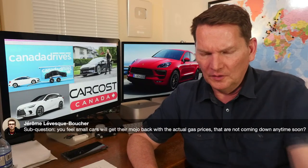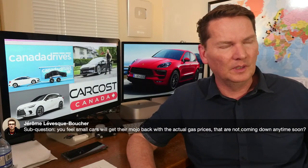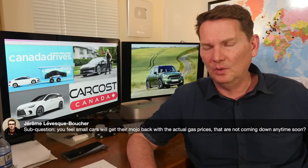Jerome asks: will small cars get their mojo back with high gas prices? Gas prices aren't coming down anytime soon — Jamie Dimon has warned of an economic hurricane, and there's speculation fuel prices will shoot up this fall as Europe moves away from Russian oil. Jerome's right — people are reimagining small cars, realizing they're great on gas, fun to drive, and work for most people.